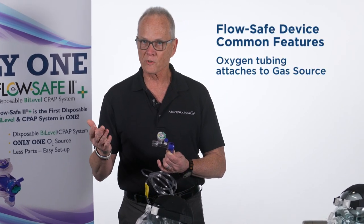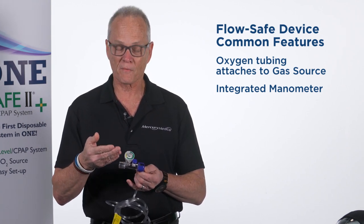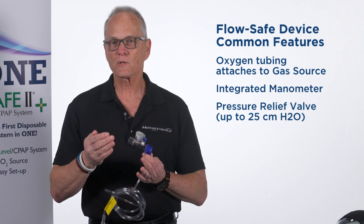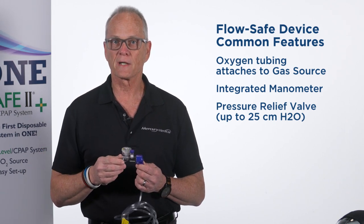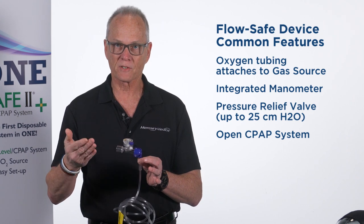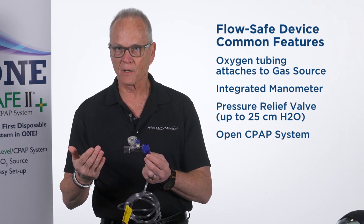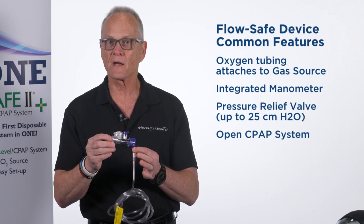Incorporated in all versions of FlowSafe is an integrated manometer. As a clinician, I would never want to put somebody on airway pressure that I couldn't document and see what that pressure is. They all also have a pressure pop-off valve — a safety feature that vents any excessive pressure so we're not causing harm. They're all considered an open CPAP device, meaning there are holes so that if you run out of gas supply, the patient is still able to breathe. It also entrains some room air along with the oxygen powering the device.